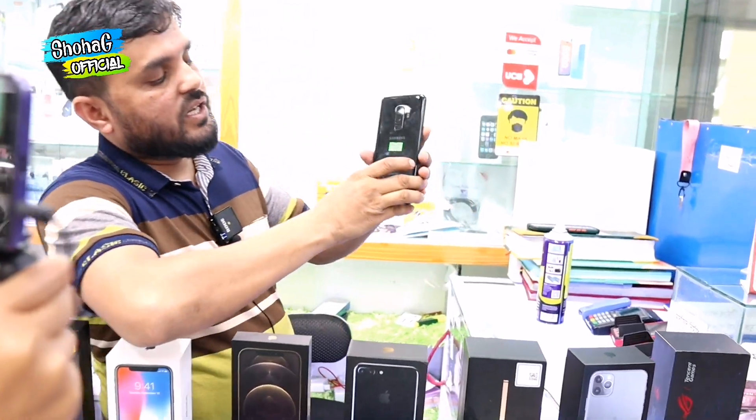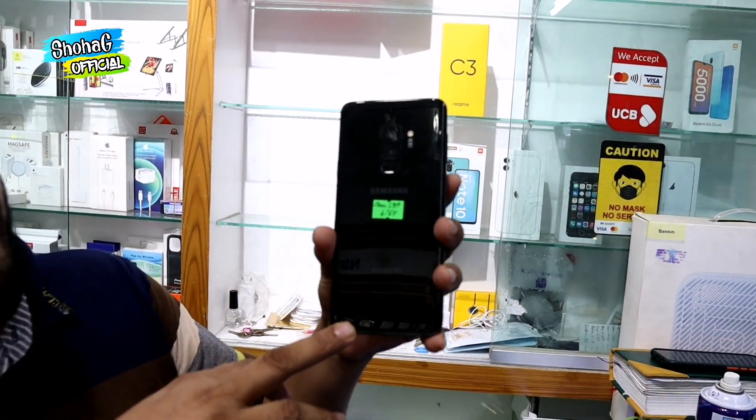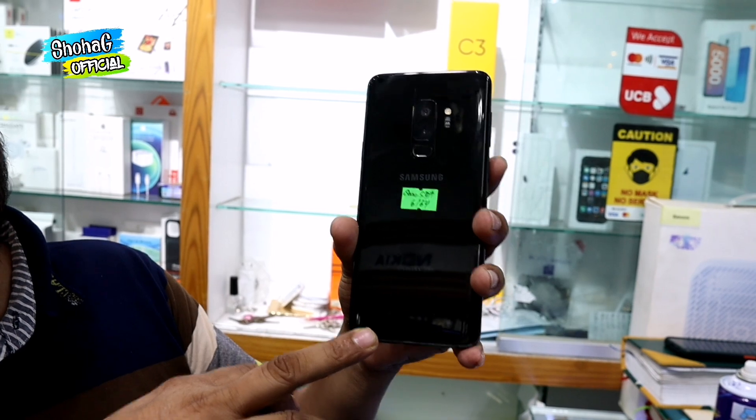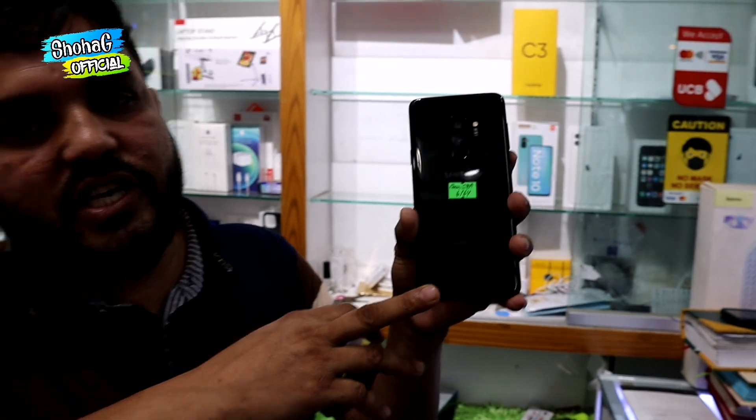S9 Plus. The S9 Plus is priced at 1,500. We have warranty and guarantee. We have a replacement policy, free service, and it looks like new condition at 1,500.